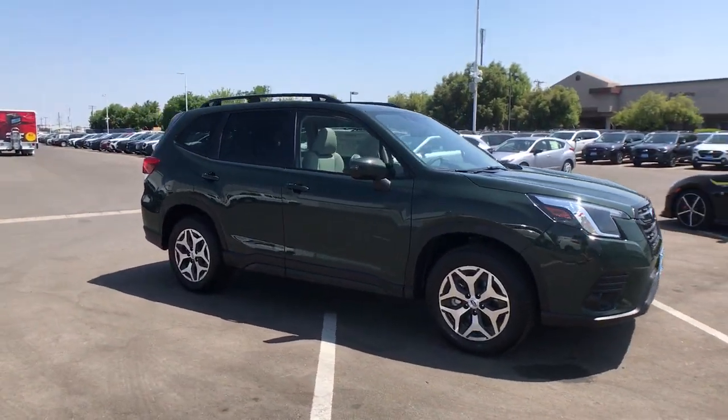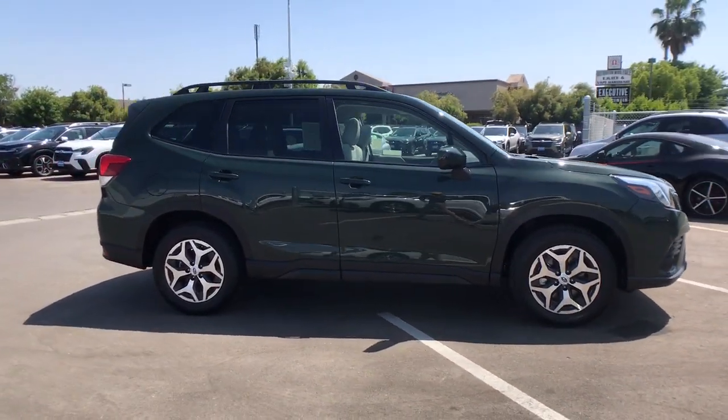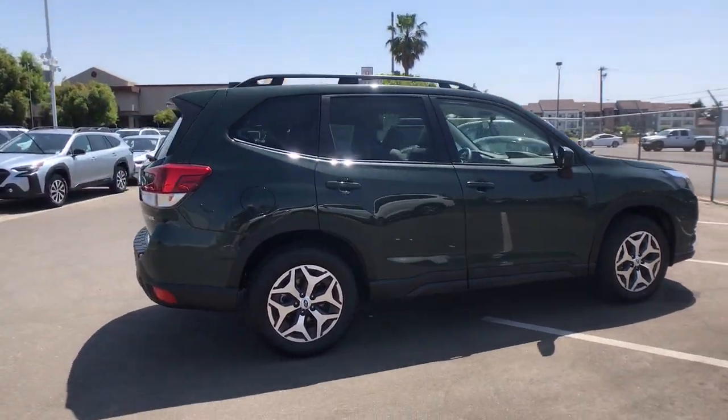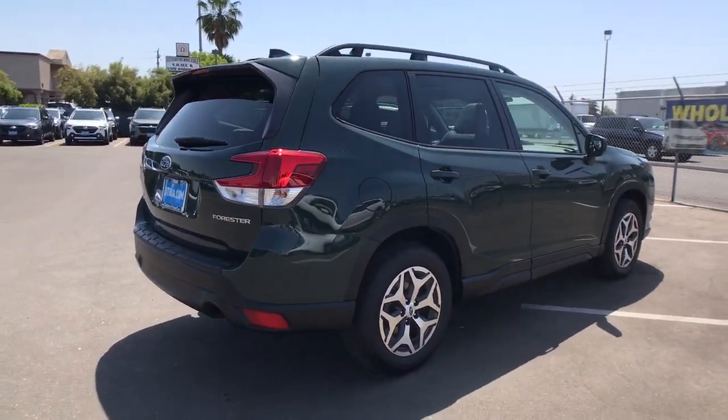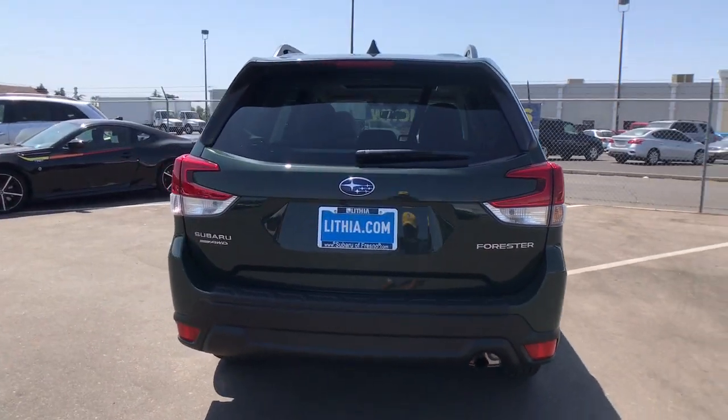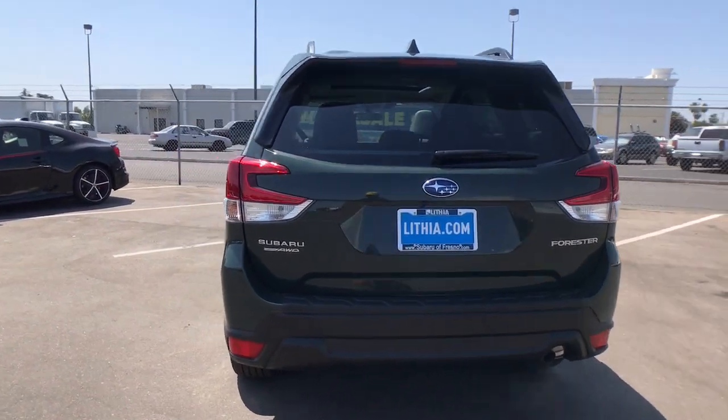Go home happy with the 2023 Subaru Forester. Enjoy a tour of this Subaru Forester, the compact SUV that's relaxing to drive, spacious and refined. This crossover offers desirable safety and connectivity features at a surprisingly affordable price.